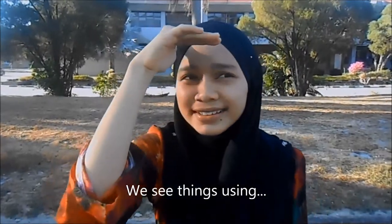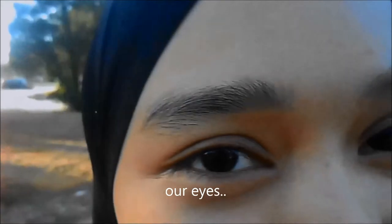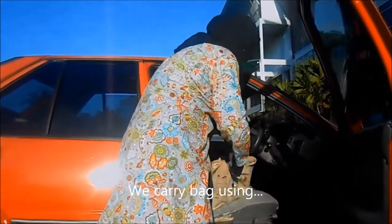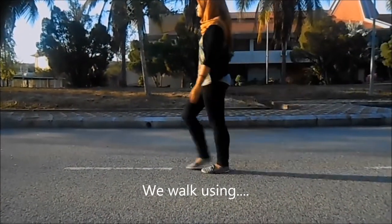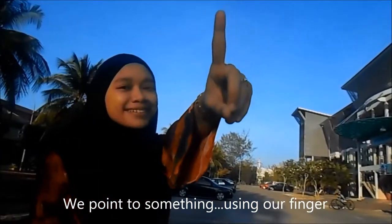We see things using our eyes. We smile using our lips. We carry bag using our hands. We smell things using our nose. We walk using our legs. We listen using our ears. When we're hungry, we touch our tummy. We point to something using our fingers.